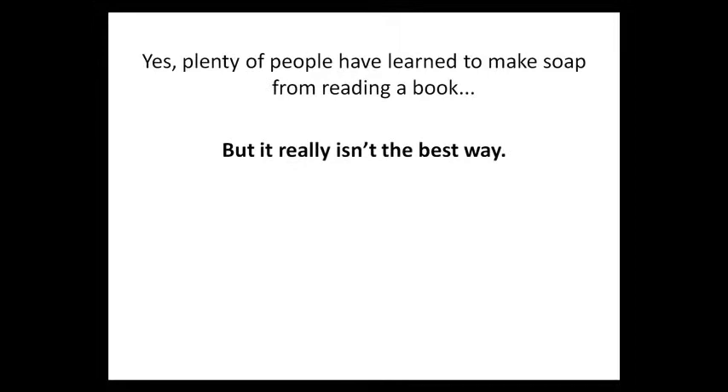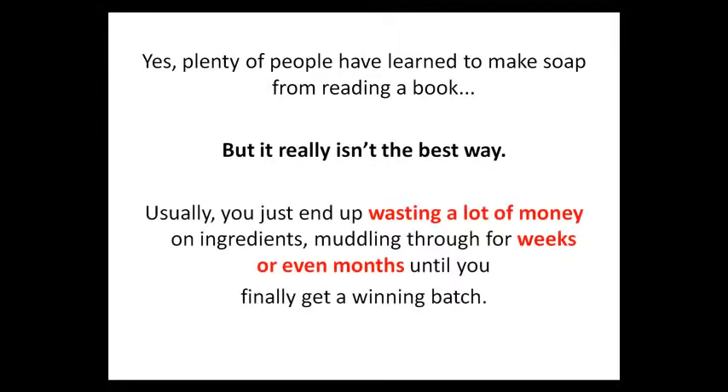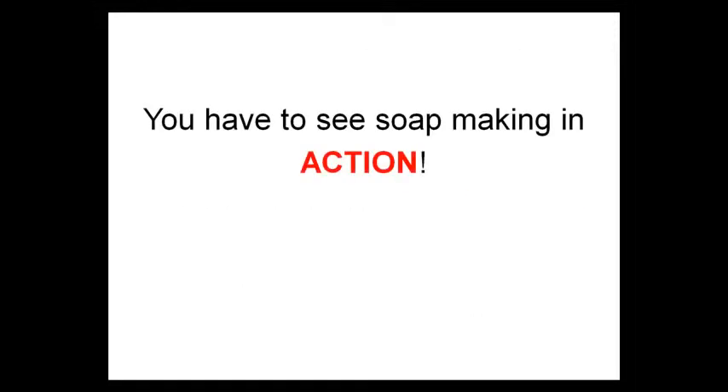Yes, plenty of people have learned to make soap from reading a book, but it really isn't the best way. And usually, you just end up wasting a lot of money on ingredients, muddling through for weeks or even months until you finally get a winning batch. Books aren't the best because soap making is a dynamic process, and it really pays to see everything in action.